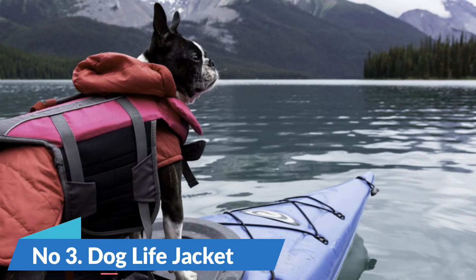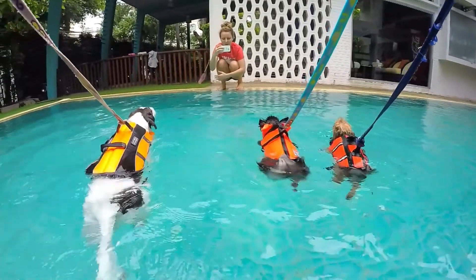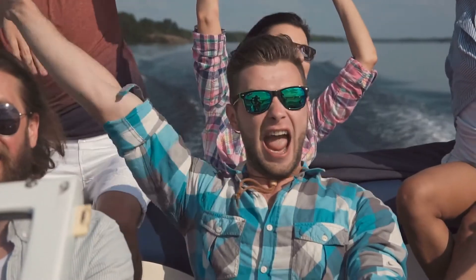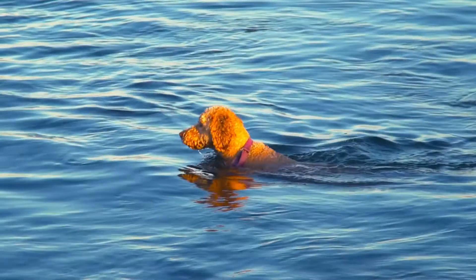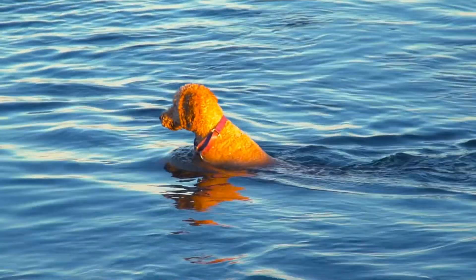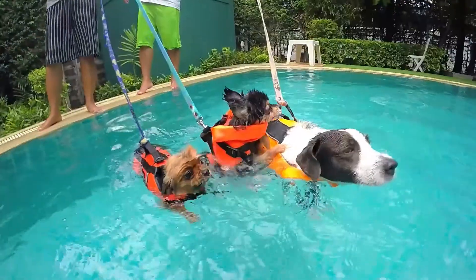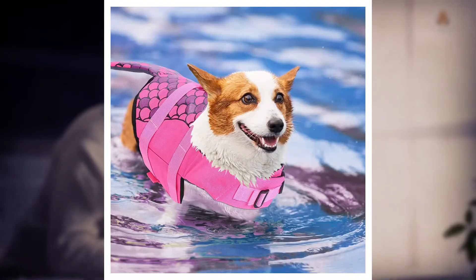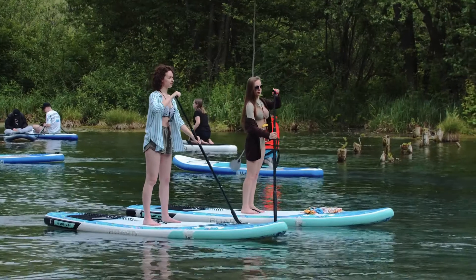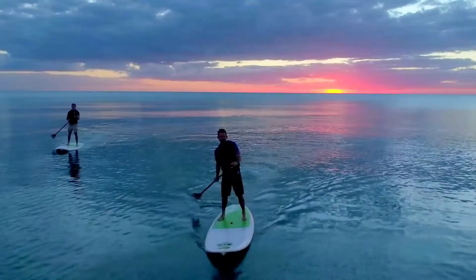Number 3: Dog Life Jacket. A dog life jacket is one of the essential items you need if you plan on taking your furry friend with you on any kind of water-based activities, whether that's boating, fishing, or simply spending time at the beach. While all dogs are capable swimmers, they can still tire easily and may not be able to make it back to shore without a little help. Dog life jackets provide buoyancy and support that can help keep your dog safe in the water and make sure it can always make it back to you. Whether you're an experienced boat captain or a first-time paddleboarder, a dog life jacket is a must-have item for any pet owner planning a day on the water.